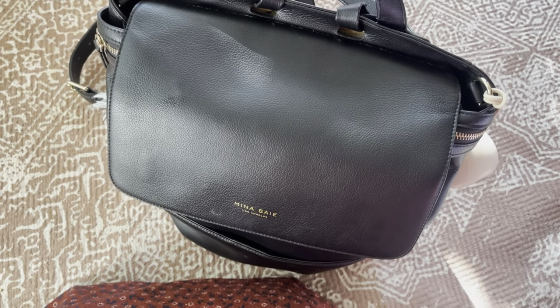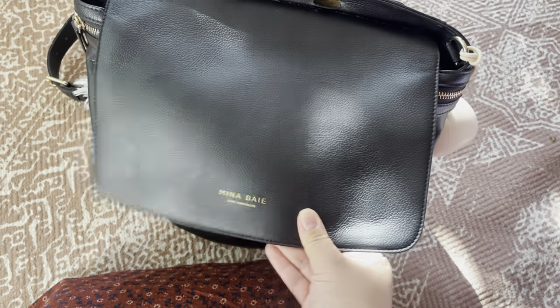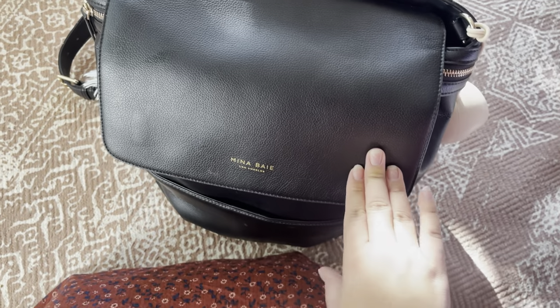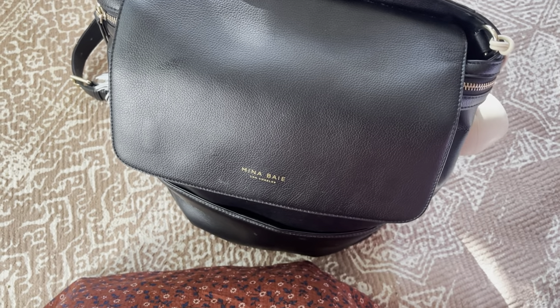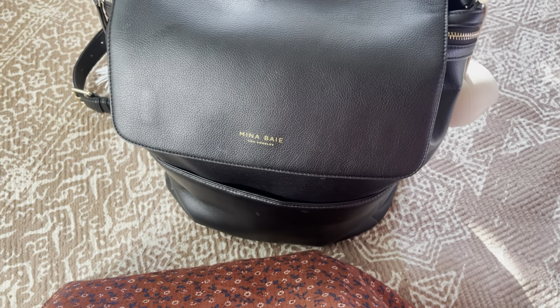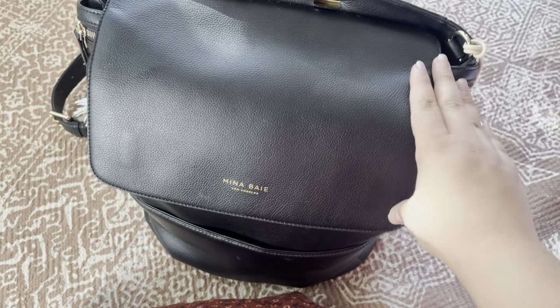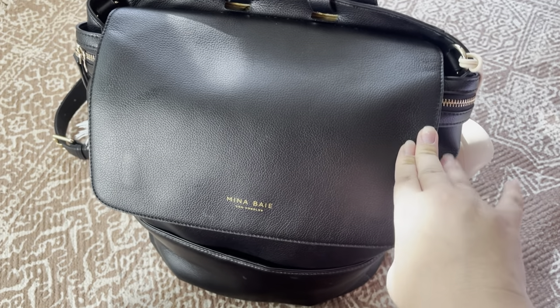Alright, so first off I want to talk about my baby bag. My baby bag is from Mina Bae. I think this brand is so amazing because a lot of their stuff is just super luxurious. It looks very unique and trendy, and I love it because it looks like something I could use for work later down the road. It's just so much space, which I love, as you'll be able to see in a second.